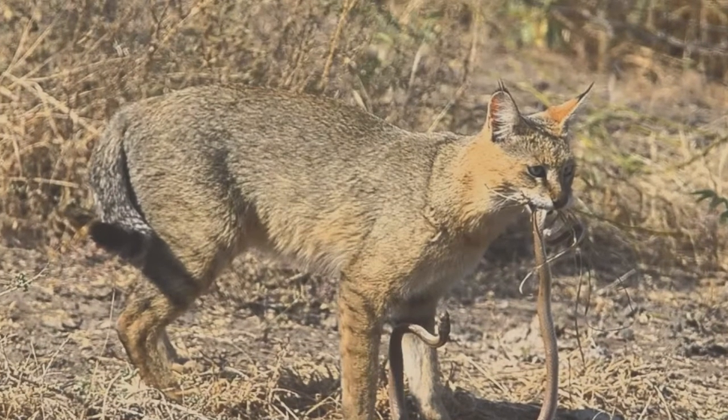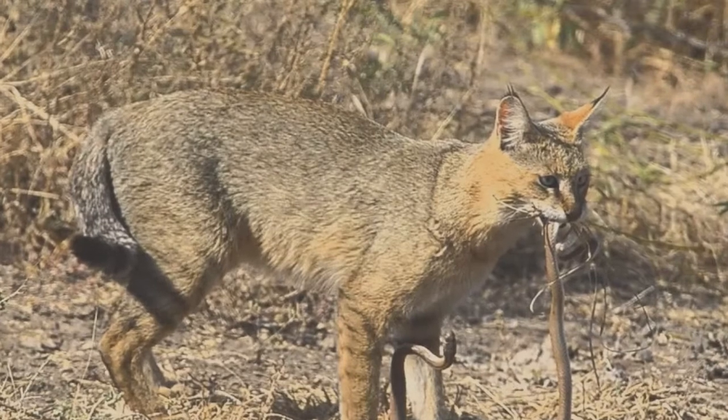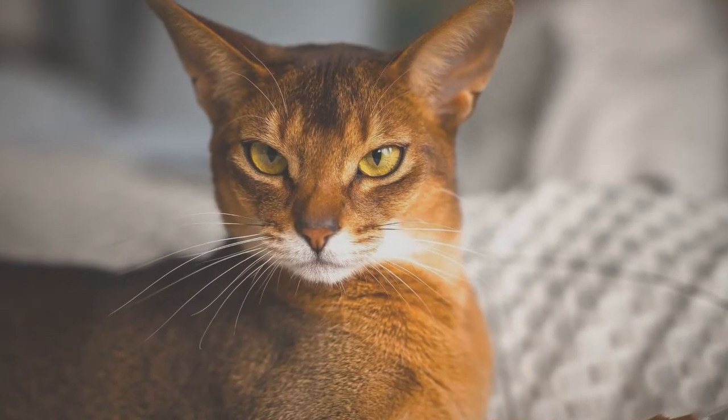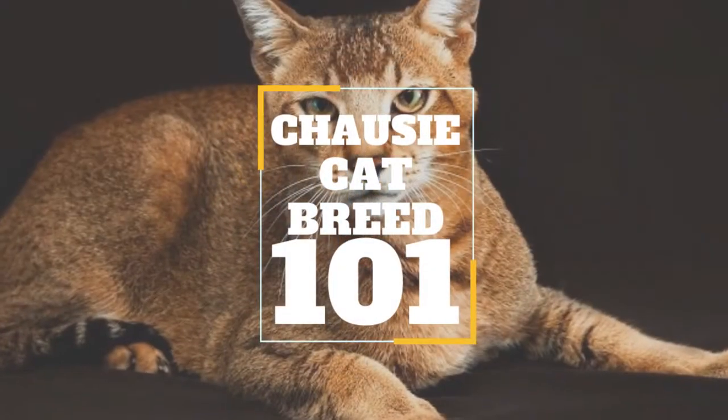Energetic, playful, and outgoing, these felines inherited some of the best traits and distinctive looks from their parents. Wild jungle cats cross-bred with Abyssinians. They're also one of the largest domestic cat breeds. The Shosi cat breed.